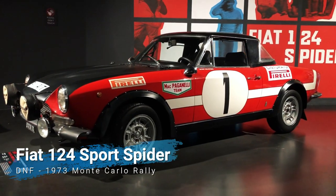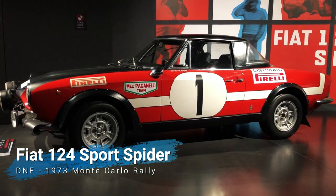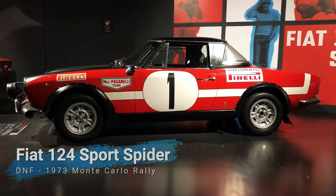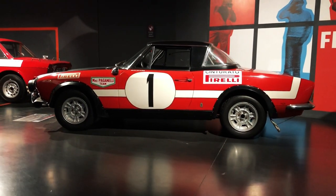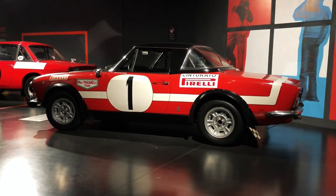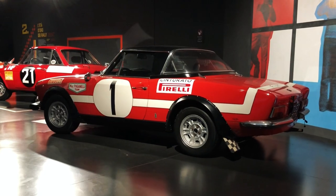Right beside it there's a lovely Fiat 1-4 Spider sporting the classic 1960s rally look, with a matte black bonnet to reduce reflections on the windscreen, big supplementary lights and plastic wheel arch extensions. Yet, despite these elements, the elegance of its Pininfarina lines still manages to shine through.